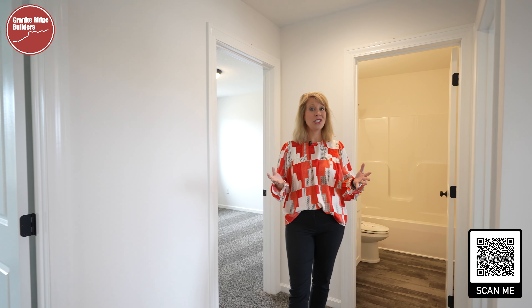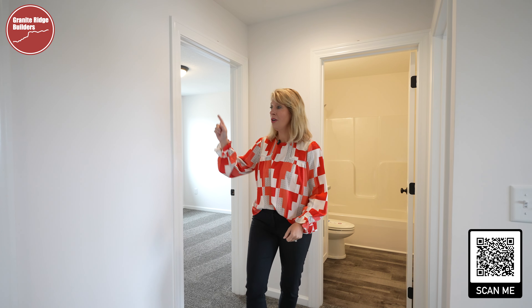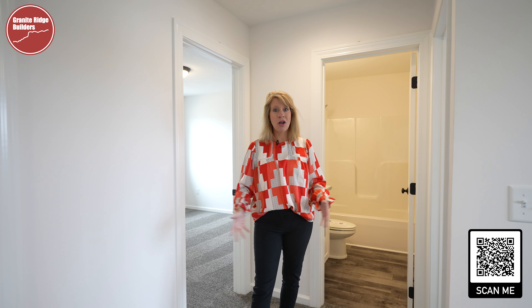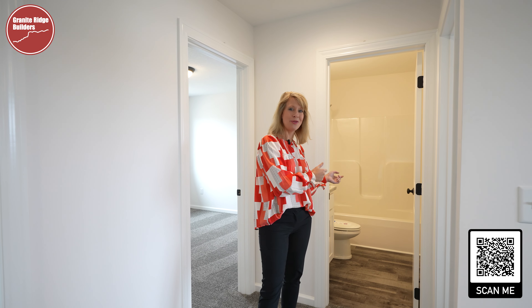This is a nice open space up here, and we have one, two, three bedrooms and then the master suite — so nice and open, conveniently located to each other, and then we have a full bathroom here as well.